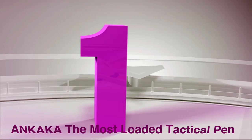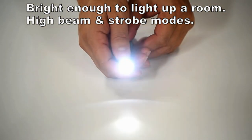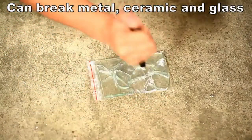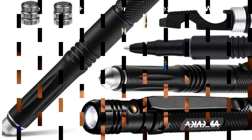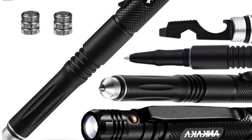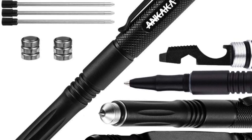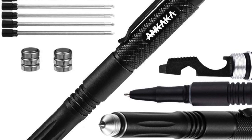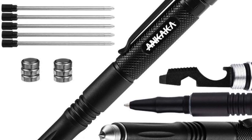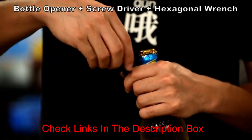Number 1: Ankaka — the most loaded tactical pen. Among the pens in my collection, the Ankaka tactical pen is fully loaded with incredible features for my daily needs. Besides being a practical pen, it can turn into a flashlight, self-defense tool, bottle opener, wrench, and screwdriver. The best part is that it already includes 6 batteries and 5 ink refills, making it worth all the cost. Ankaka is also the brightest pen flashlight out there — I can see everything in my room.